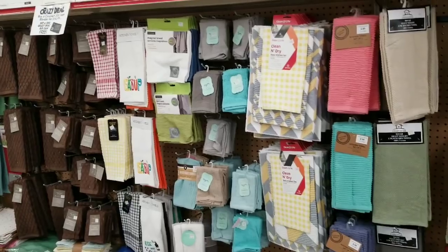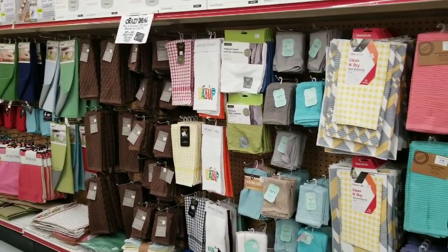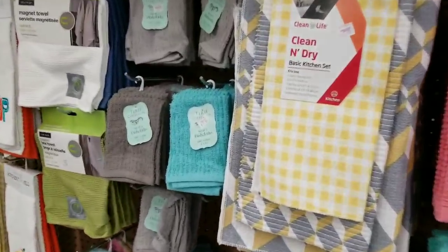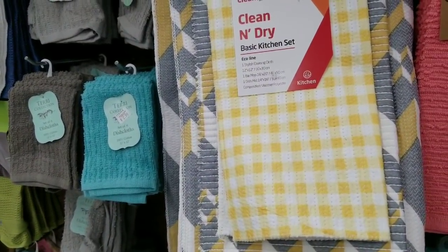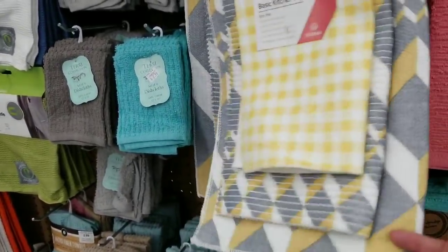I am starving so I gotta go, but just a quick peek at the towels. Thank you so much for watching — please give this video a big thumbs up. This set here — basic kitchen set, cleaning cloth, bar mop, dish mat — is only $2.99 and it's really cute. The yellow and gray is fun.